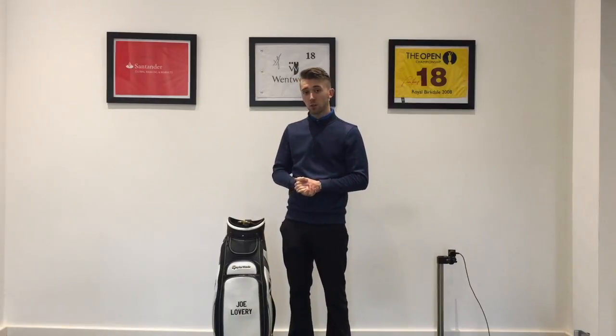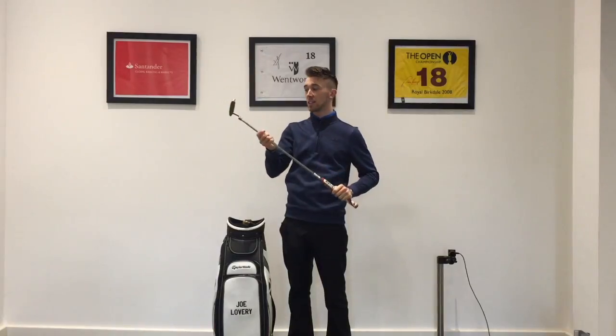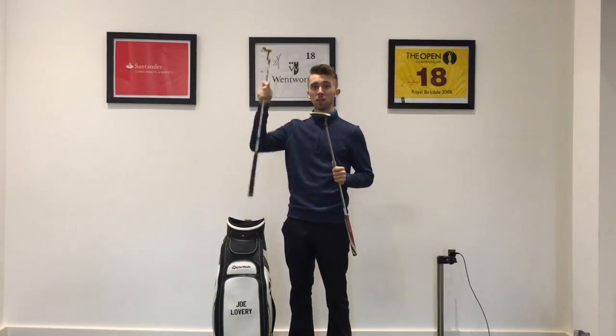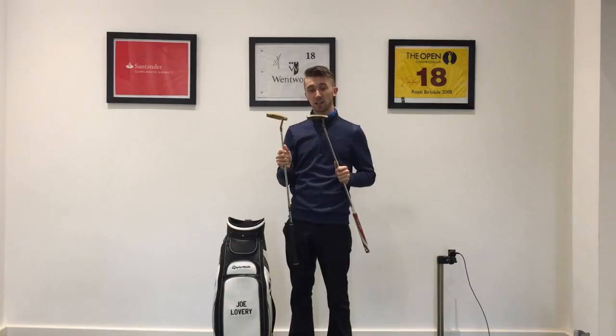Hi guys, welcome back to Gloucester Golf Centre, myself Joe Lavery. So today I've got quite an old putter. I've got the original 1966 Ping Anser slot line and what I'm going to do is compare that to the new Ping slot line. So this is the 50 year anniversary edition. Let's see what the difference is and how they feel.